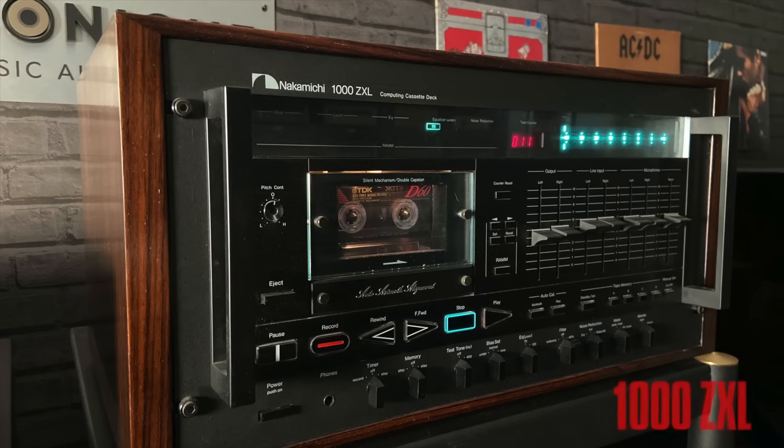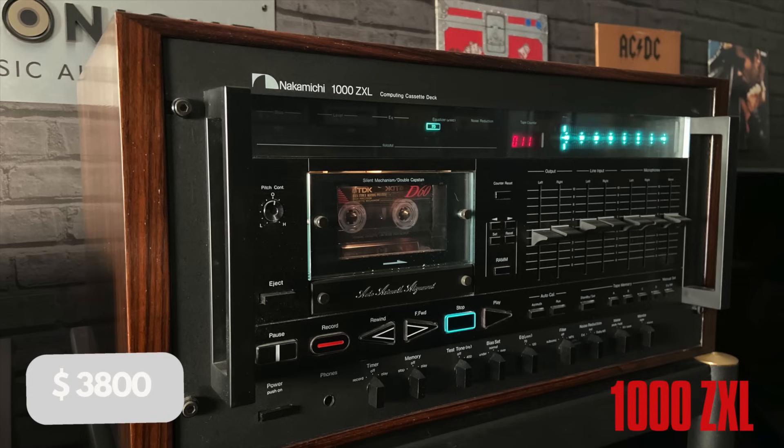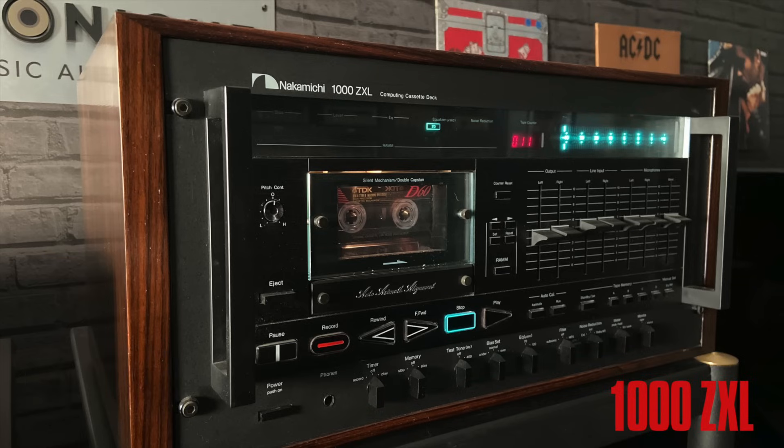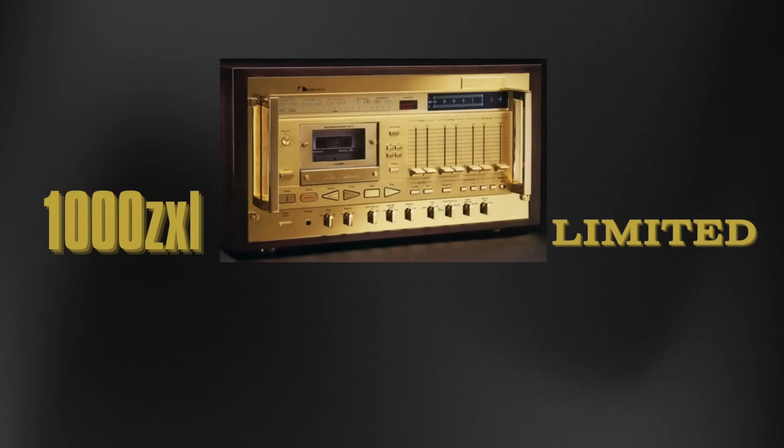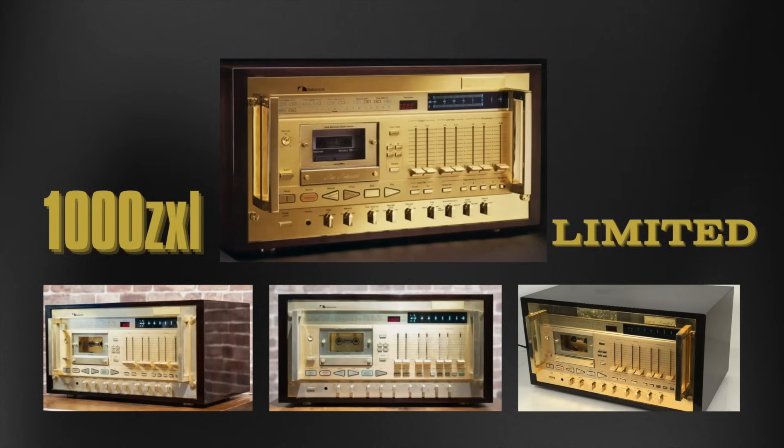In the 1980s, Nakamichi pushed the boundaries further with the 1000ZXL, a computing cassette deck capable of self-calibration for different tapes. Priced at $3,800, it represented the pinnacle of analog audio engineering. For those seeking even more, Nakamichi offered the limited edition 1000ZXL with a gold-plated faceplate.